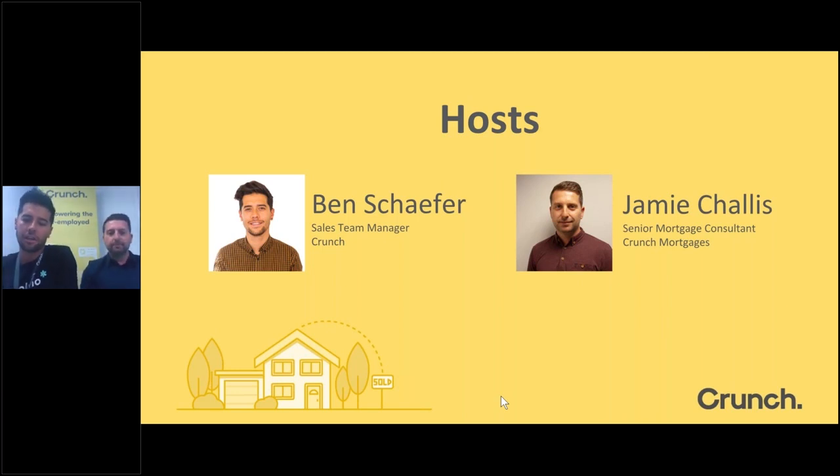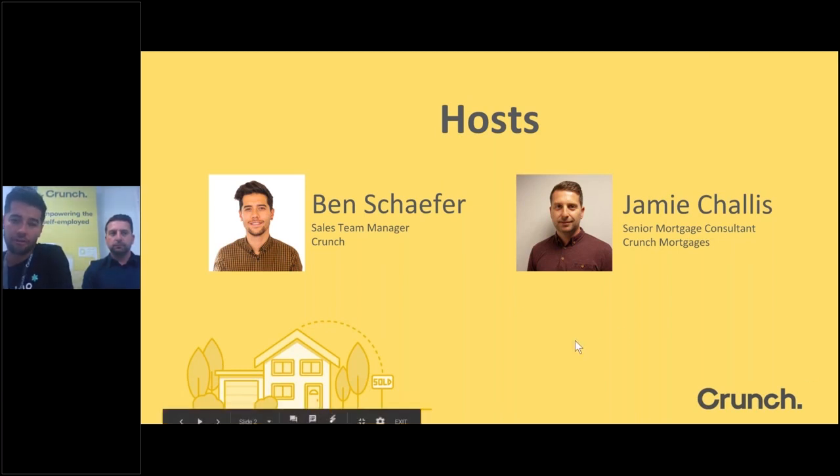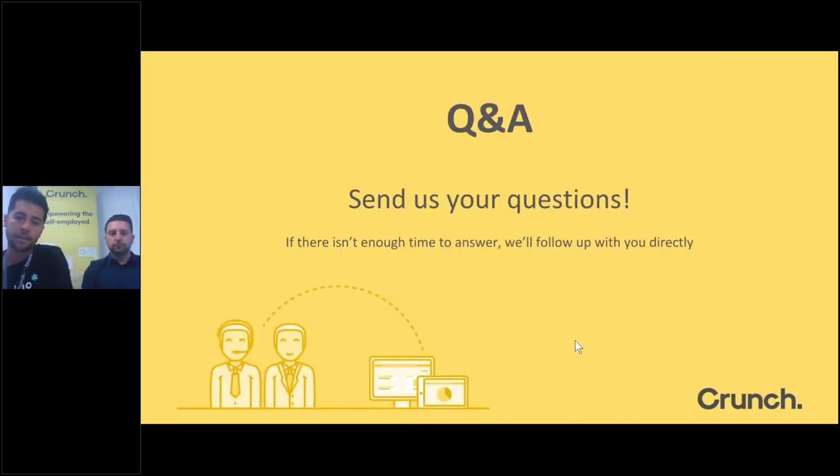Joining me is Jamie, senior mortgage consultant here at Crunch, responsible for bringing on a lot of our mortgages. We've got Crunch clients joining us today, along with people from Computer Futures, Real Staffing, Creative Pool, and Huxley. There will be a Q&A section at the end. On your GoToWebinar dashboard there is a field where you can submit questions — Jamie will circle back to them at the end. You'll all get a copy of the presentation after this webinar too.